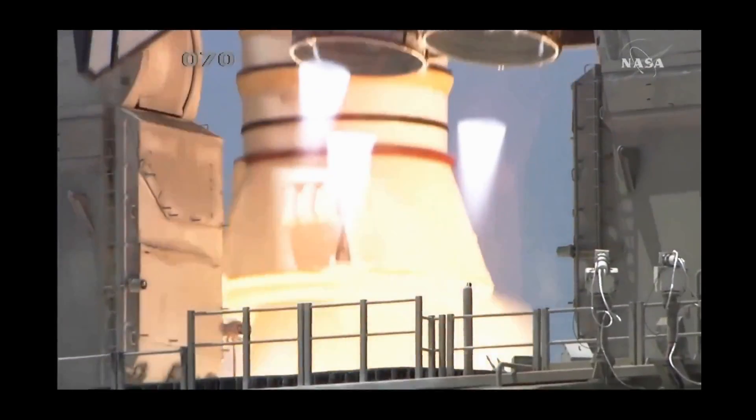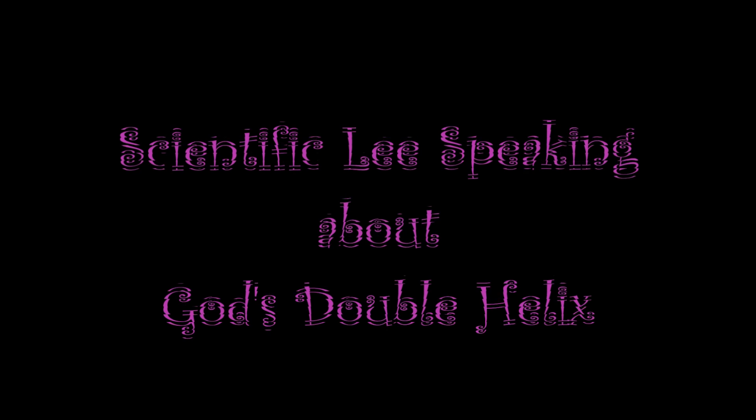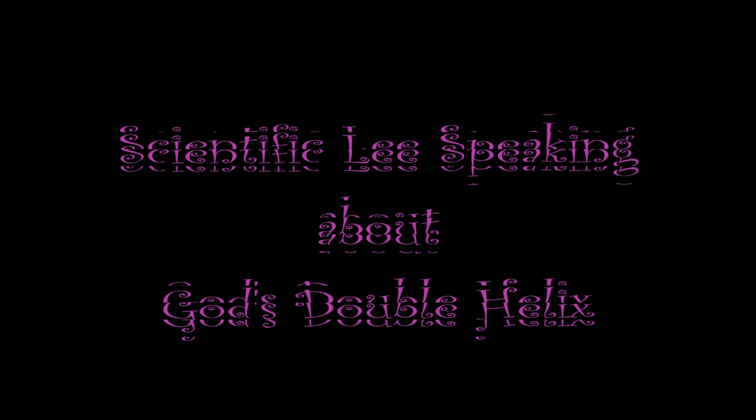Start, two, one, boost ignition and liftoff of the space shuttle Discovery, returning to the space station, taking the way for future missions beyond the airport.